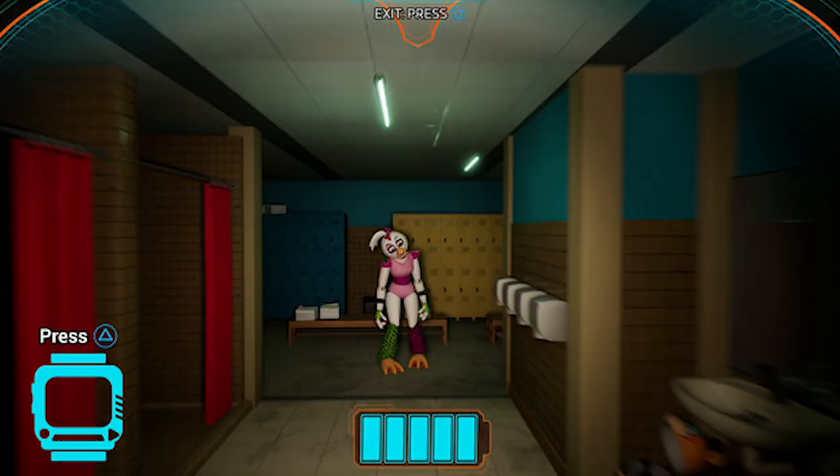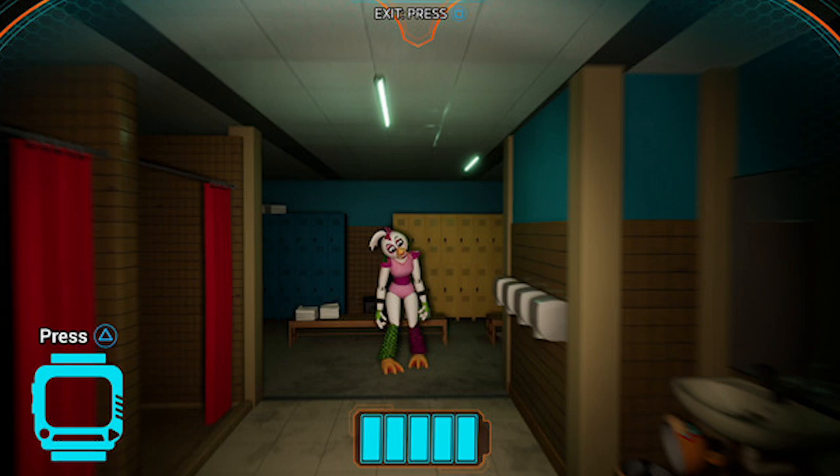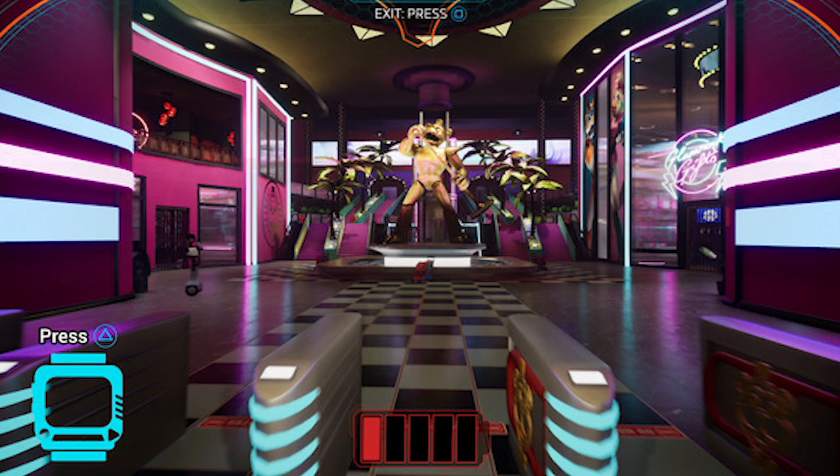There's a Glamrock Chica in what looks like the changing rooms — she looks like she's glitching out, kind of like a zombie robot. There's also a Glamrock Freddy bin in the bottom right-hand corner. We are inside Glamrock Freddy in this screenshot — it says 'exit by pressing square.' We can still use our watch and we have five battery power, so I feel like you can only use Glamrock Freddy for a certain amount of time. He's on low battery here.